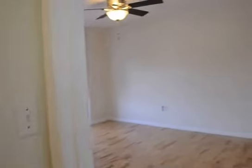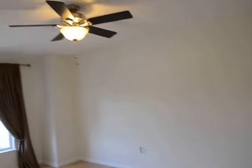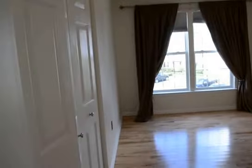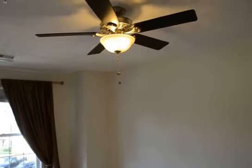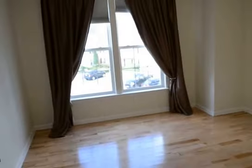The next door down is the master bedroom. It's a good size — nice and long — with a ceiling fan and hardwood floors throughout, just like the rest of the apartment. There are two windows on the far end and a good-size closet with two bi-fold doors and lots of space.